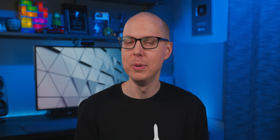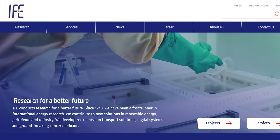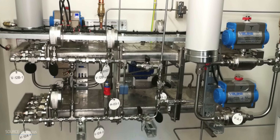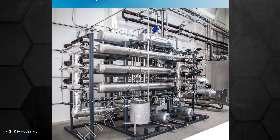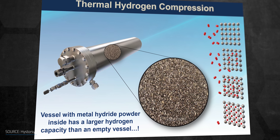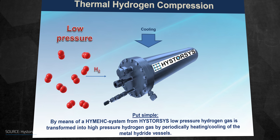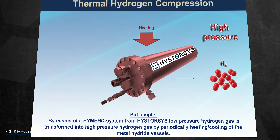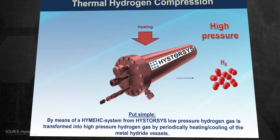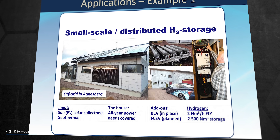How about something a little closer to home? Hystorces AS is a spinoff of the Norwegian Institute for Energy Technology, and they have a unit that can be mounted on a wall, like in your home. Their technology called HIMEC can also serve as a power backup for industrial sites. The storage unit is a vessel filled with a metal alloy powder, which has more surface area, speeding up hydrogen diffusion into the lattice. They cool the unit to 15 degrees Celsius when absorbing hydrogen, and heat it to 95 degrees Celsius to release the gas. HIMEC is currently used in an off-grid house in combination with renewables and other storage solutions.